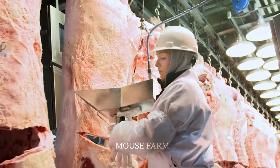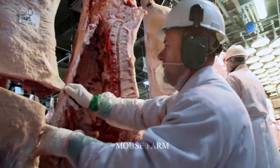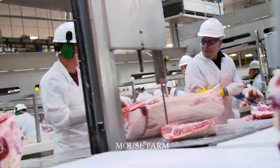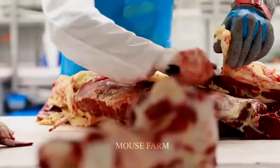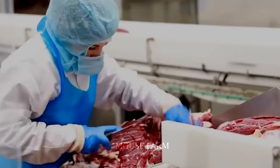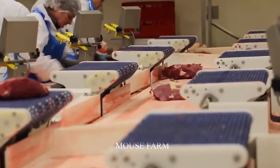At this stage, beef continues to undergo preliminary processing to ensure quality. Next comes removing unused parts, cleaning thoroughly, and preparing the meat. The process of dividing the meat is done professionally and meticulously. The meat is divided into different parts: minced meat, steak, bones, and other processed products.